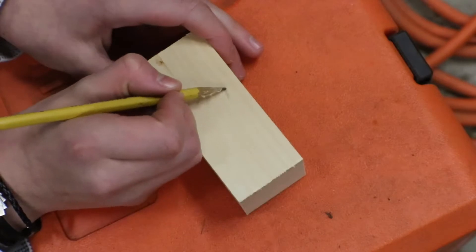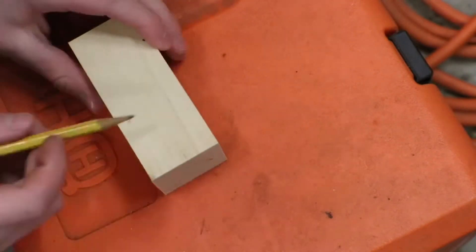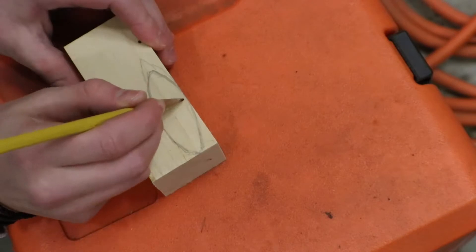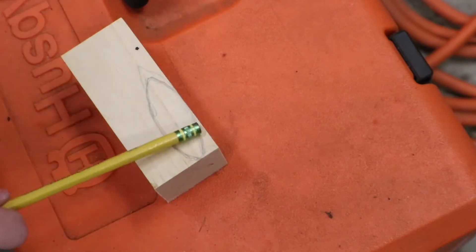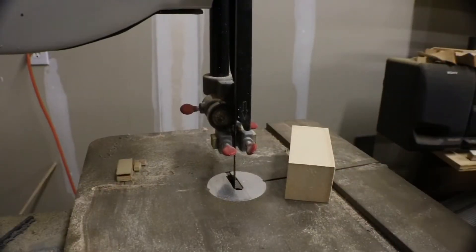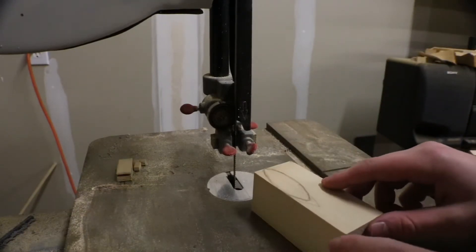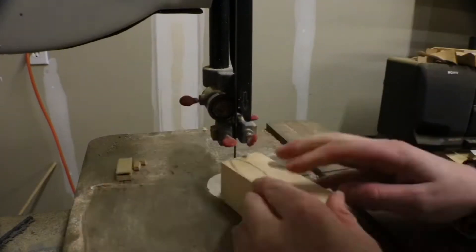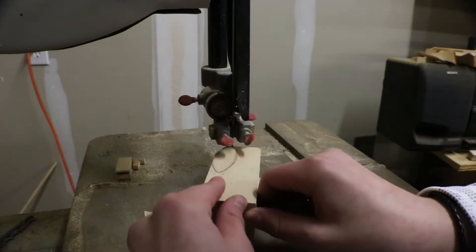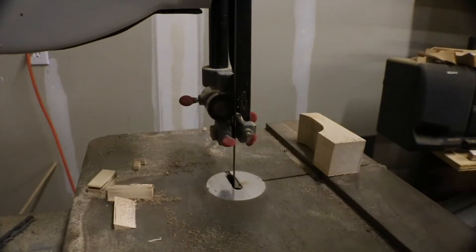So I'm going to first start out by sketching what I want the bait to look like. Alright, I think that looks pretty good. Next, what we're going to do is take it over to the bandsaw and cut this shape out. Now we're over at the bandsaw and we're going to cut out a rough outline of it.